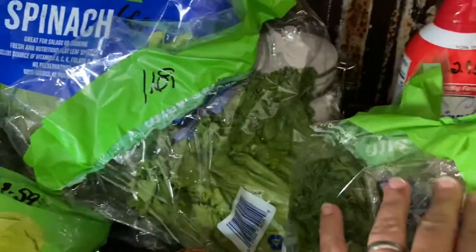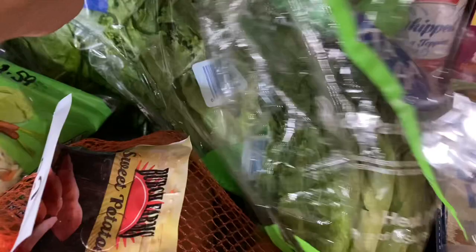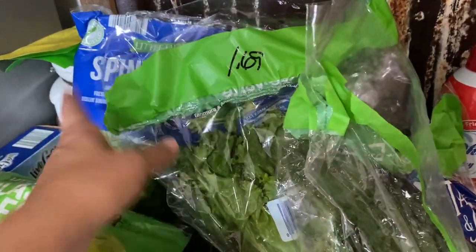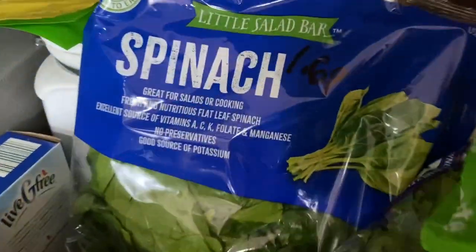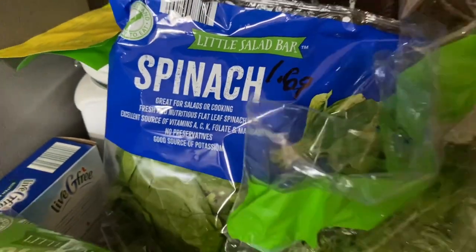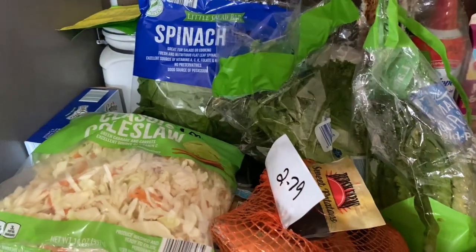$1.69 for lettuce. This was $1.39 two weeks ago and the heads were bigger — these are kind of smaller but I'll take what I can get. We're gonna have lettuce on our sandwiches and some salads this week. And $1.69 for the spinach as well — we'll throw it all together and make a nice chef salad.